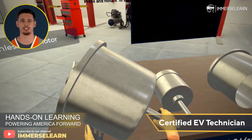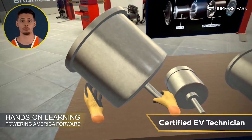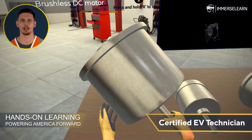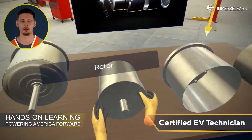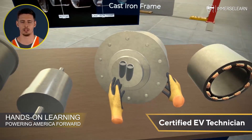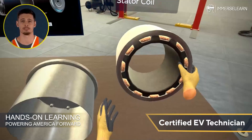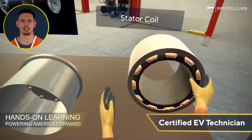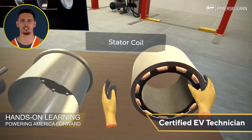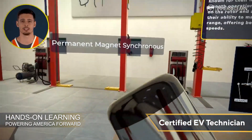Brushless DC motors are widely used in electric vehicles due to their high efficiency, reliability, and low maintenance. Unlike traditional DC motors, they use electronic commutation instead of brushes, which reduces wear and improves lifespan. These motors deliver high torque, making them ideal for applications requiring quick acceleration. Their efficient performance and durability make them a cornerstone of modern EV technology, particularly valued for enhancing the driving experience and extending vehicle range.